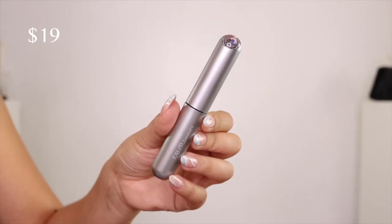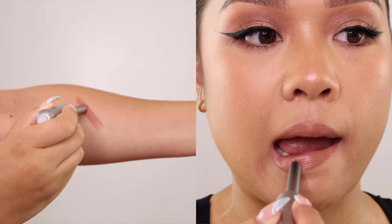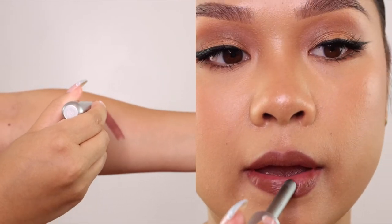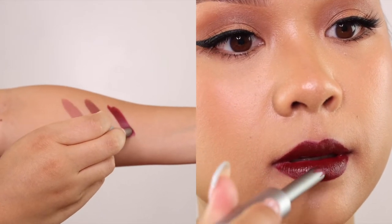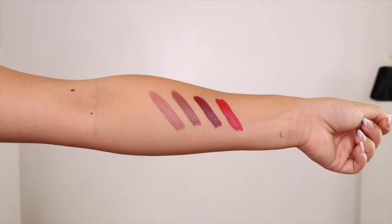The classic lipsticks claim to have vivid color with one-stroke application. There are 10 shades, but I received four, so we'll be going over those four. First, we have Lingerie, which is a pink honey nude. Then we have Cuddly, which is a rich red brown. CEO, which is a deep burgundy. And Attention, which is a bright blue red. Here are the swatches all together.